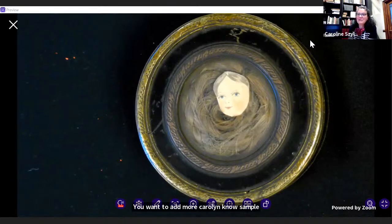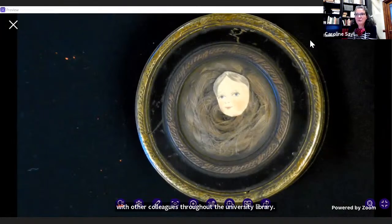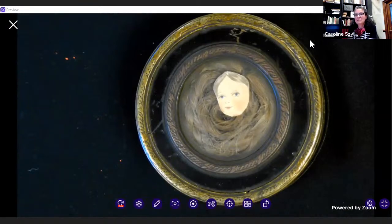As to who decides — that is a collegial process. The curators in the Rare Book and Manuscript Library — that would be me, Caroline, our colleagues Adam, Kate, and our director Lynn — will try to see if an item is a good fit for the collections we maintain, because we don't collect the entire world. It's also conversations with colleagues throughout the university library who can help us gauge the value and significance of materials we're considering. It's a pretty collegial process.